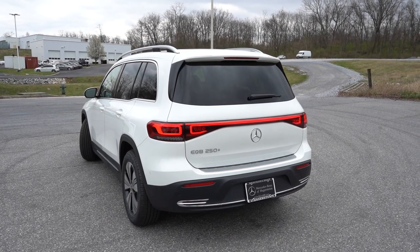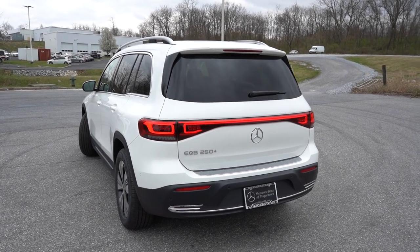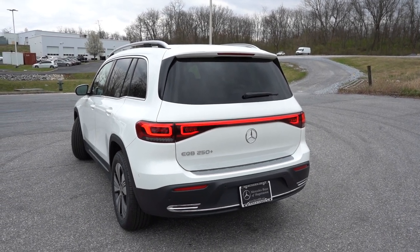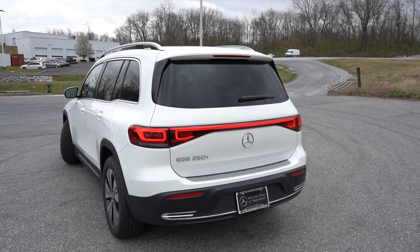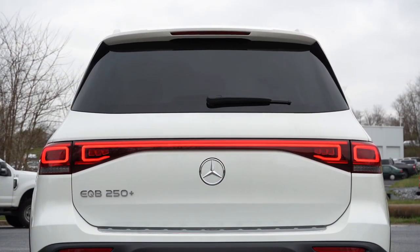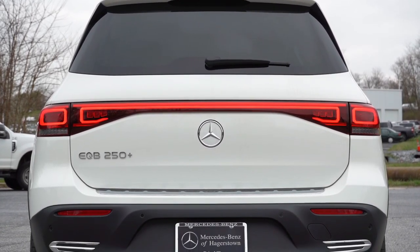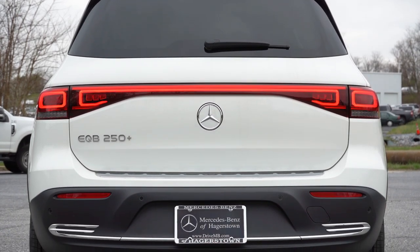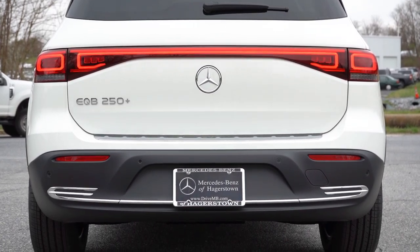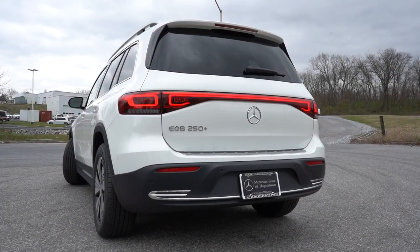Around the back, notably there is no shark fin antenna — a very aerodynamically efficient roofline, which is pretty rare. You have a rear spoiler with an integrated brake light, a rear window wiper, LED tail lights with an LED light bar tying them together, and EQB 250 Plus badging. Some chrome accenting is found at the bottom of the rear bumper. Since this is an electric vehicle, there is no exhaust outlet, so we'll skip the exhaust clip.